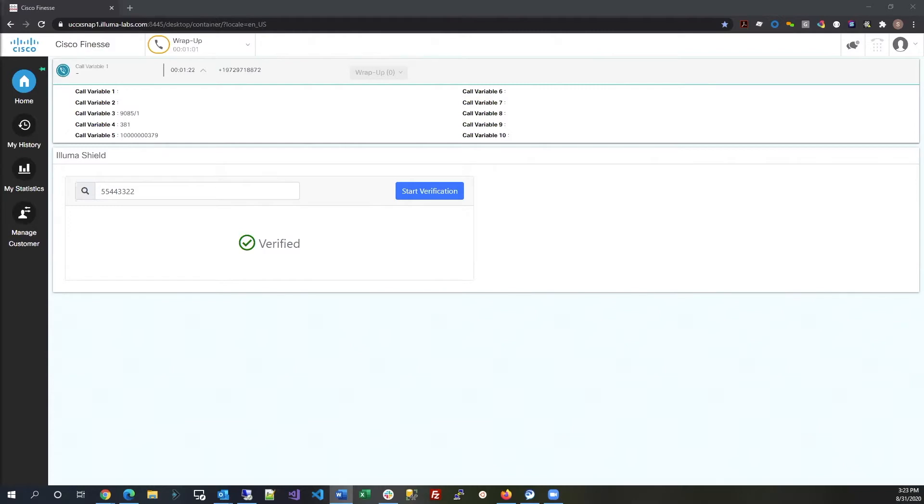For those of you familiar with Finesse, you will notice that the only new item here is the Illumashield gadget integrated into the Finesse UI. This gadget enables a seamless user interface for your contact center agent embedded into a familiar environment, which avoids the need to switch to yet another screen or learn yet another application.